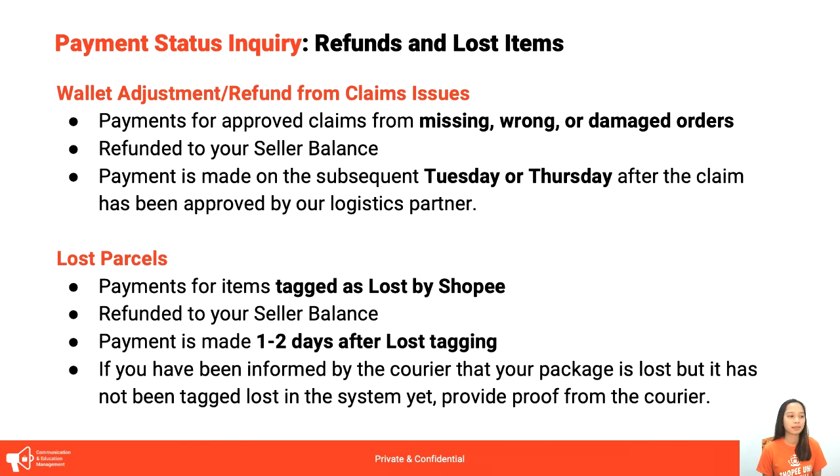For wallet adjustment for refunds or claims issues — claims are missing, wrong, or damaged orders — pag na-approve yung claims issues natin, sa seller balance siya magre-reflect. Kapag naka-receive tayo ng updates na approved na for claims yung sinabmit natin, marireceive natin yung payment on the subsequent Tuesday or Thursday after the claim has been approved. For example, if the claim is approved on a Friday, the payment will be received either Tuesday or Thursday of the following week.